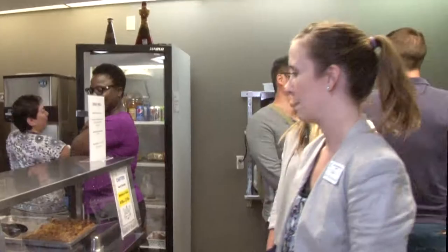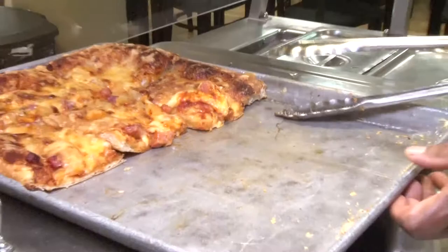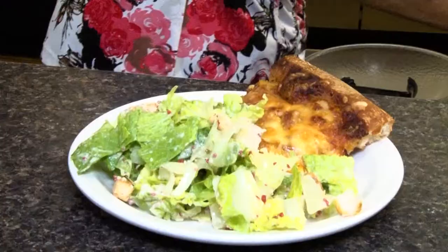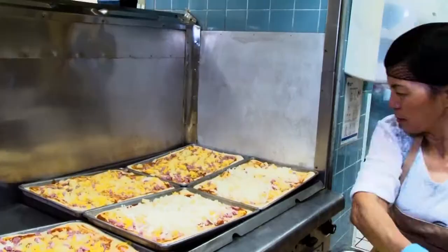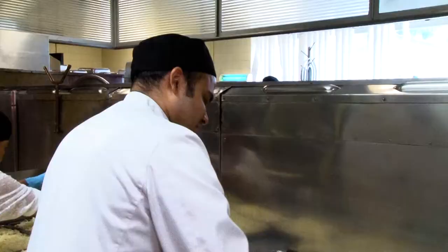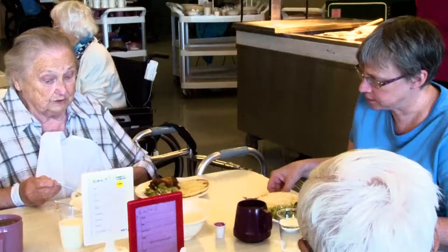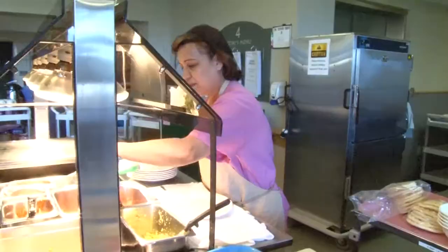Down the hall from the vending machines is our cafeteria, Chatters. Chatters is open for breakfast and lunch. We come here from the Glen Rose for lunch — the food's great. Menus change daily and are designed by Red Seal chefs like Chef Robin.